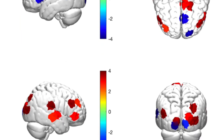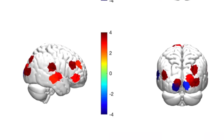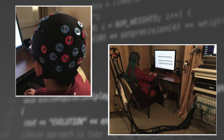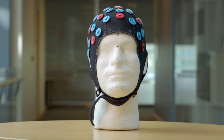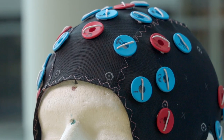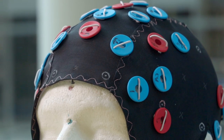One thing we did was take medical imaging scans of novice programmers who had only been programming for about a month, and we measured their brain activity. To do the medical imaging, we used an fNIRS system — a cap that goes on the participant's head with lasers that shine light into the head and measure the BOLD signal, which is the amount of oxygen in the brain.